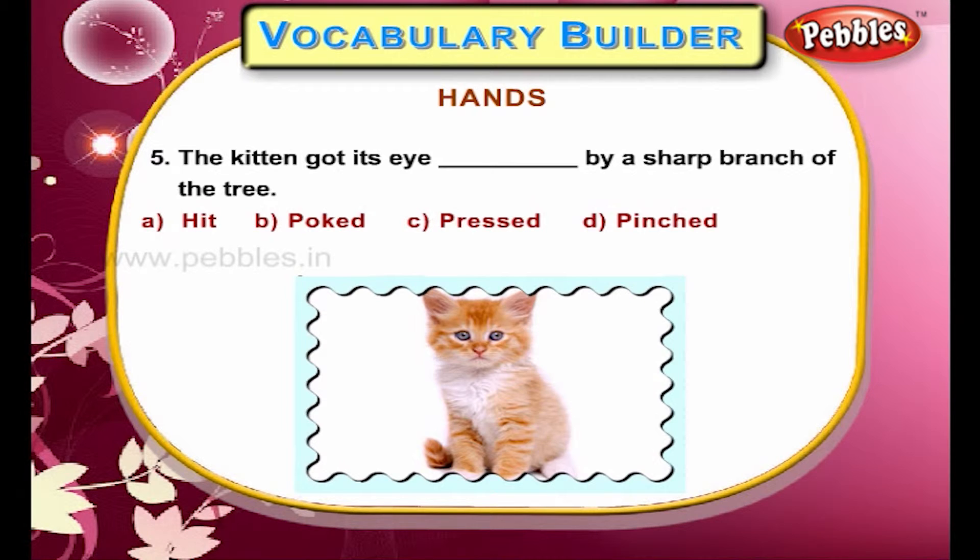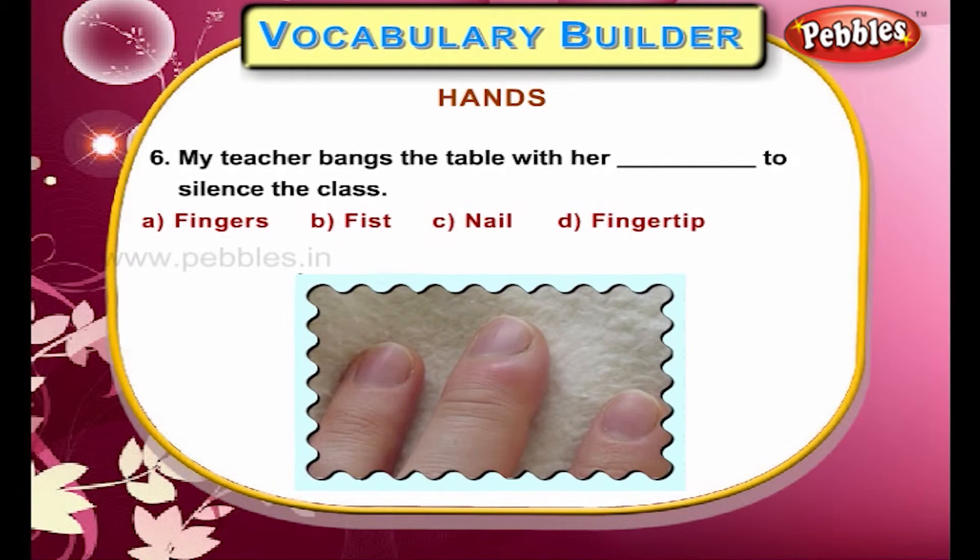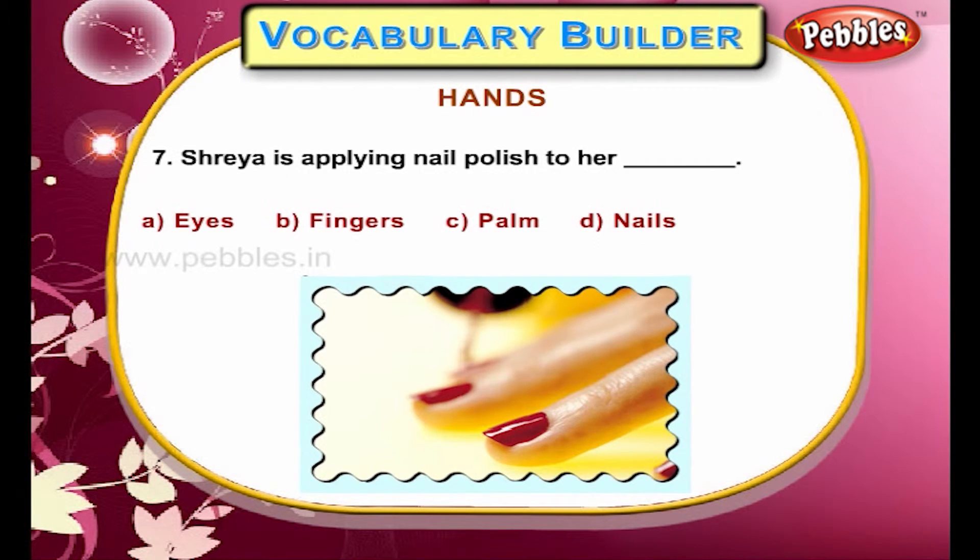The kitten got its eye hit by a sharp branch of the tree. My teacher bangs the table with her fingertip to silence the class. Shreya is applying nail polish to her nails.